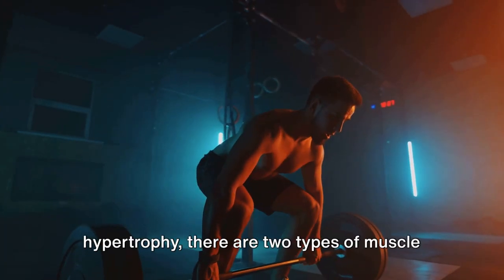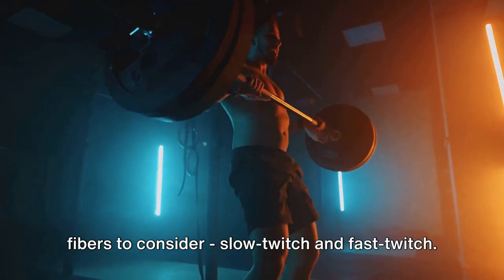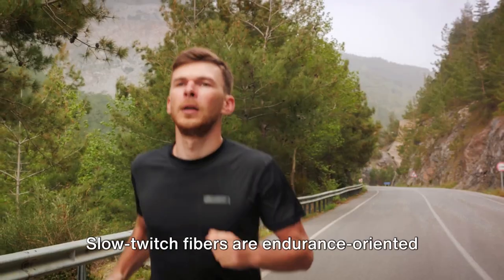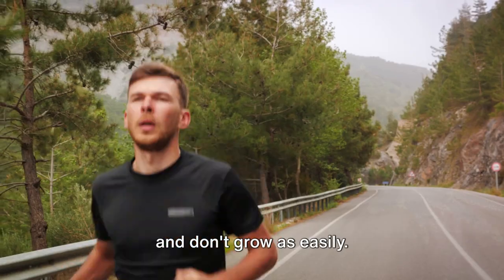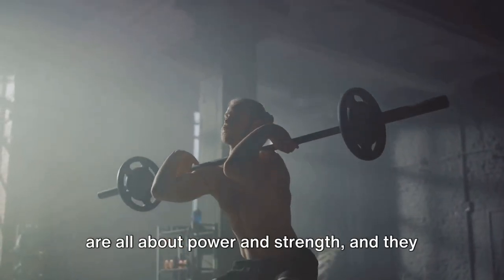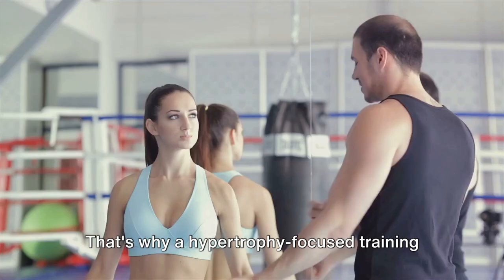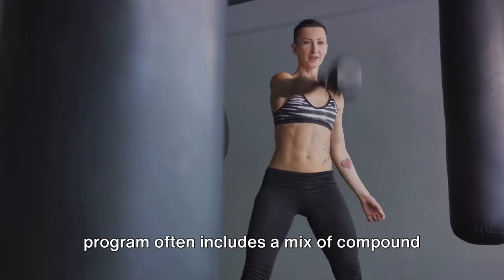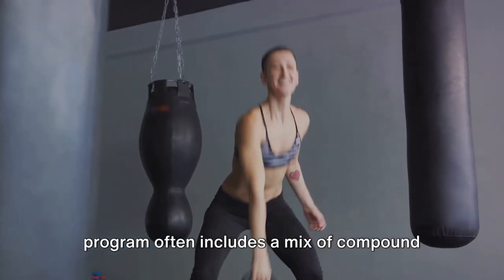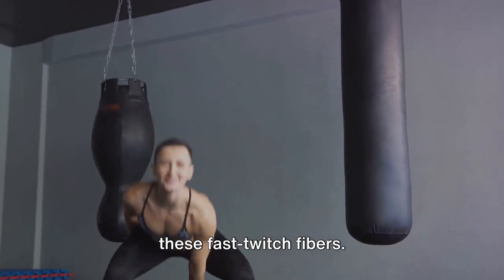When it comes to training for hypertrophy, there are two types of muscle fibers to consider: slow twitch and fast twitch. Slow twitch fibers are endurance-oriented and don't grow as easily. Fast twitch fibers, on the other hand, are all about power and strength, and they grow in response to resistance training. That's why a hypertrophy-focused training program often includes a mix of compound and isolation exercises designed to target these fast twitch fibers.